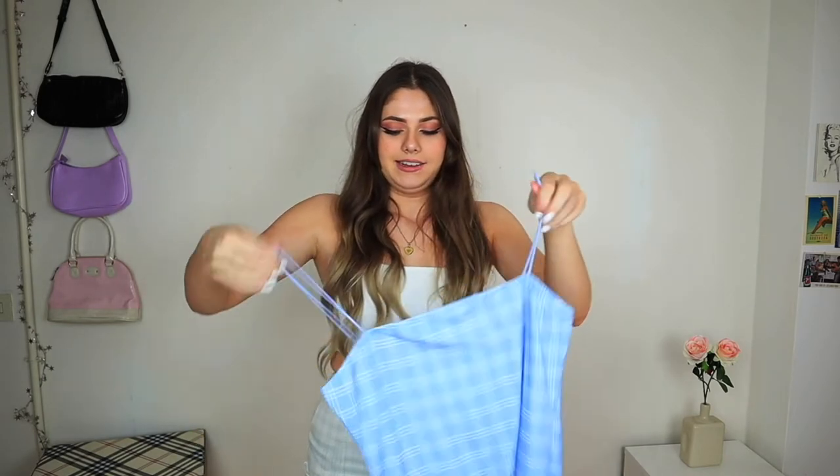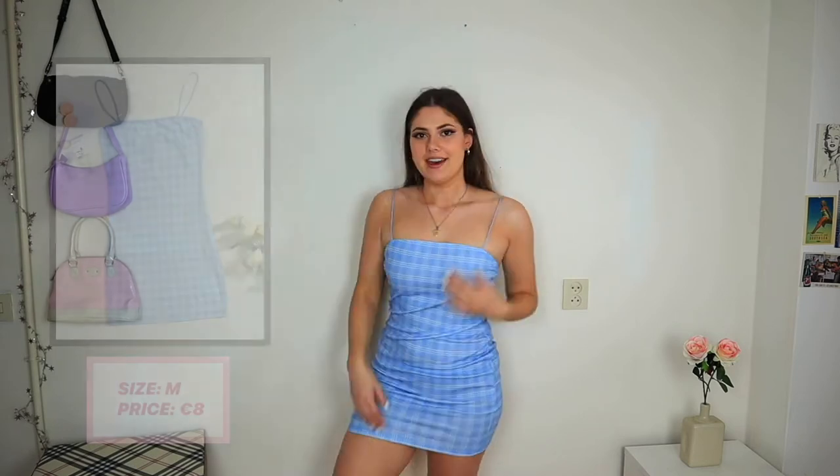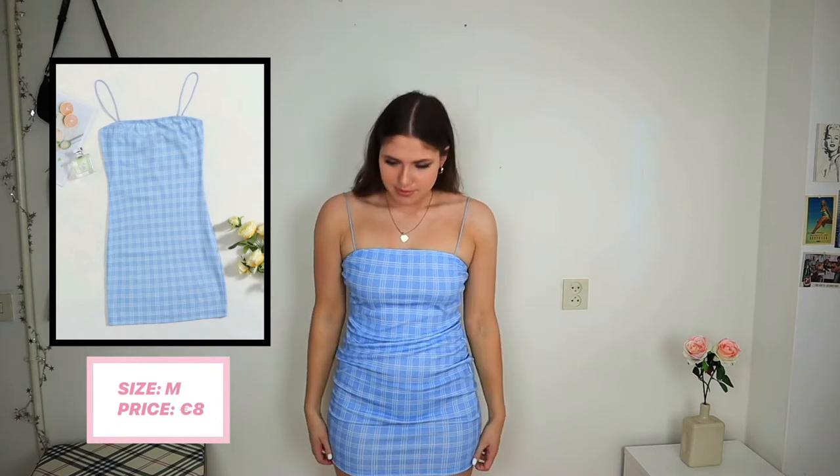Now for dresses — I've got a few. The first is a blue one, and I don't usually wear blue but it looked really cute. On, it's a little bit baggy but I could pull it down. I really like the blue color — I think with a nice tan it would look amazing. I love the little print, the straps, and it's really stretchy so you can move around easily.